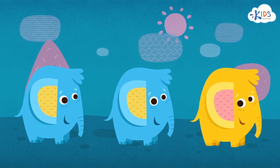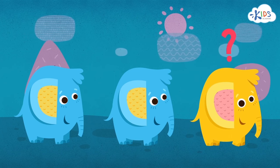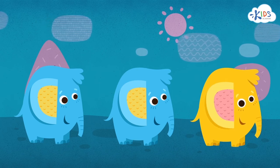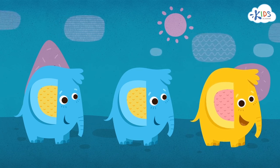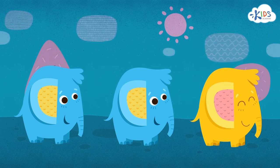Oh my! Another elephant. This one looks just like the others. Is it exactly the same as the other elephants? No. This elephant is the same size and the same type of animal, but this elephant is yellow and the other ones are blue. The color is different for this elephant. This one is the one that is different.